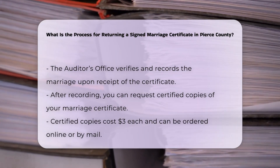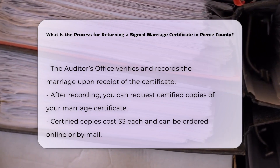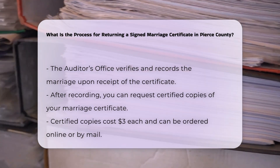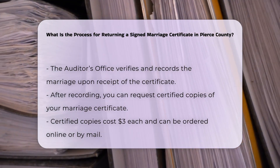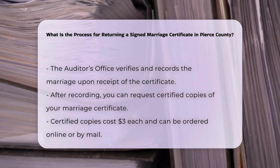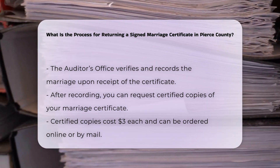Obtaining certified copies: after the certificate is recorded, you can request certified copies of your marriage certificate. These copies are essential for proving your marriage and can be used for various legal and administrative purposes. Certified copies cost $3 each and can be ordered online or by mail.